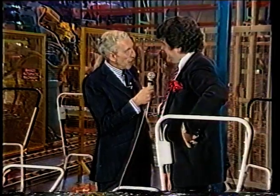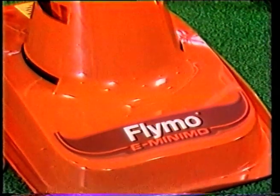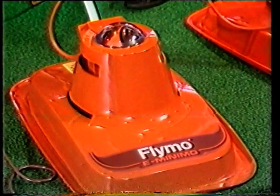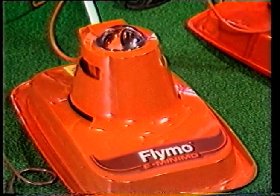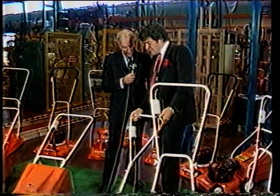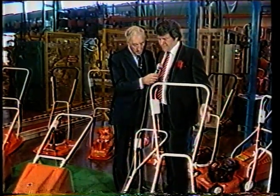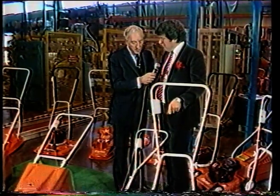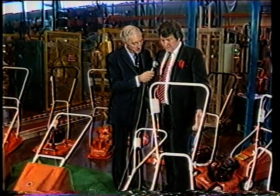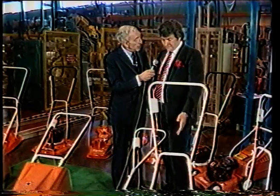The proof of the pudding is in the eating — tell me about these two, for example. This is our smallest machine, the Flymo Minimo, which has a 25-centimetre cut — 10 inches — selling in the high street for around 39 pounds in very large volumes, because it's so easy and convenient, just right for the small domestic lawn. The bigger one is the Flymo GLE — a 38-centimetre, 15-inch cut, which is the most popular width in Europe — selling for around 79 pounds, doing a very good job for a lawn of about half a tennis court to a full tennis court in size.